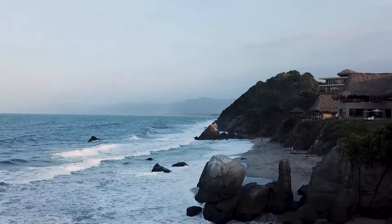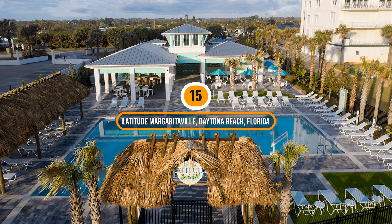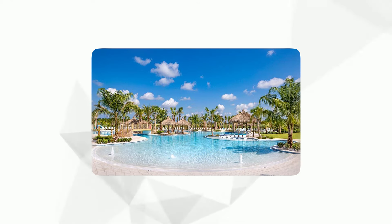Let's dive in. Number 15: Latitude Margaritaville, Daytona Beach, Florida. Price range: mid $200,000 to the mid $400,000. This community was inspired by the tropical lifestyle of Jimmy Buffett. Nestled near the beautiful Atlantic coastline, it offers residents easy access to stunning beaches, the Daytona International Speedway, and various shopping and dining options.